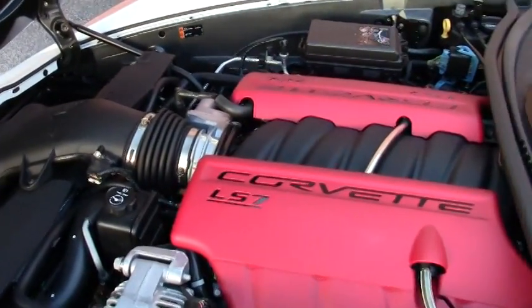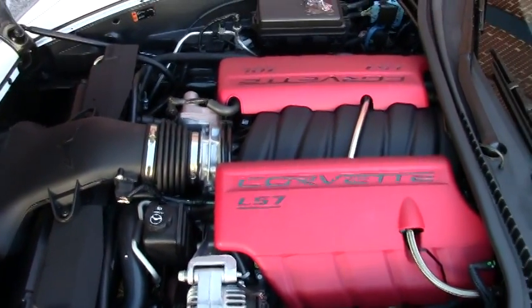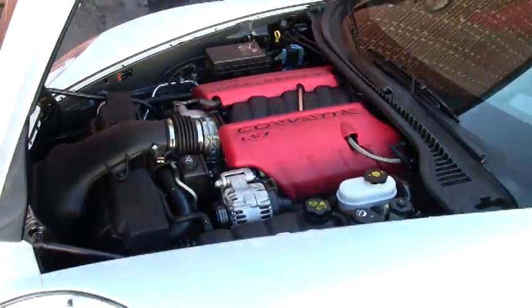As of this taping, this car only has 3,285 miles on it — almost brand new, it even smells that way.